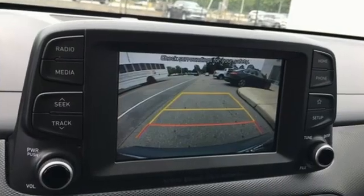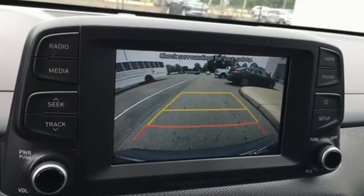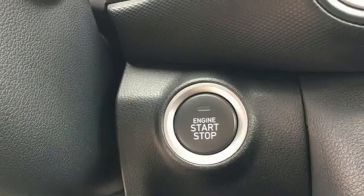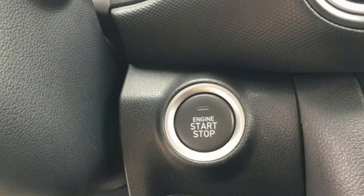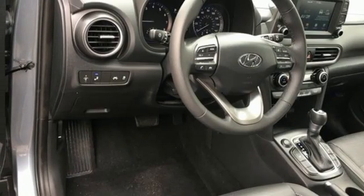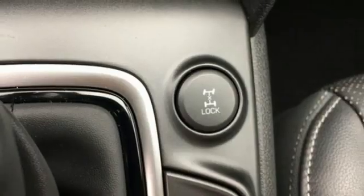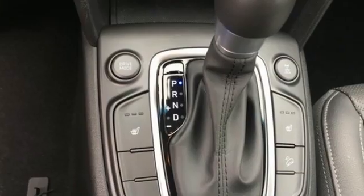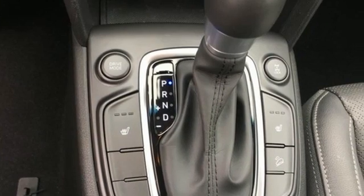Auto shift manual transmission, front heated leather bucket seats, streaming audio, auto dimming rear view mirror, leather steering wheel, remote engine start smart device, external memory control, express open and closed sliding and tilting sunroof, doors and push button start proximity key, and intercooled turbo inline four cylinder engine.